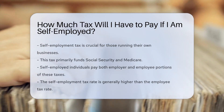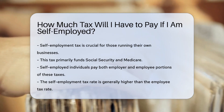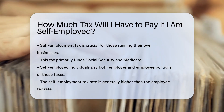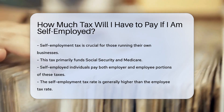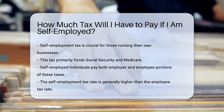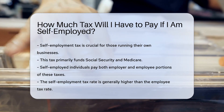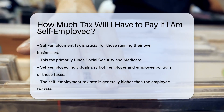Self-employment tax is a significant consideration for individuals who operate their own businesses. This tax primarily covers Social Security and Medicare taxes. When you are self-employed, you are responsible for both the employer and employee portions of these taxes. The self-employment tax rate is typically higher than the tax rate for employees.